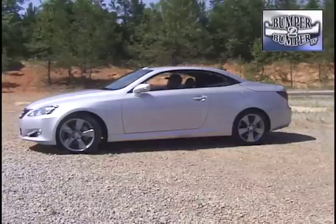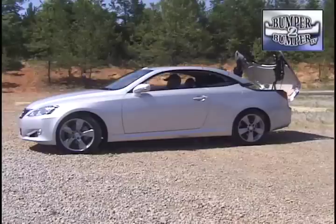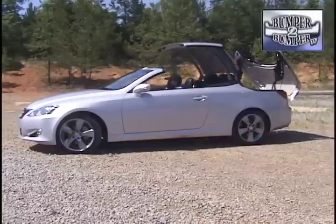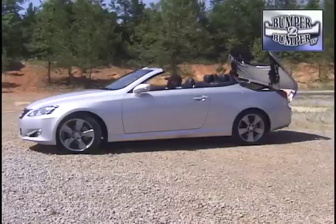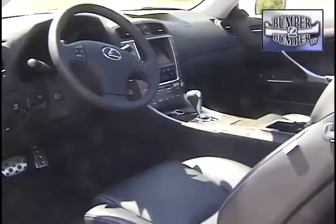Smaller than the midsize ES 350 and even the hybrid HS 250h, the vehicle is in essence a date car with a back seat. It also creates an entry in the four-passenger hardtop convertible segment, where Lexus was getting bested by BMW, Volvo, Chrysler, and even Pontiac, who are already there.